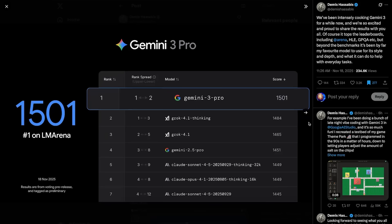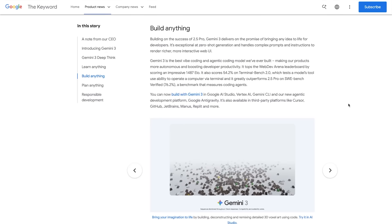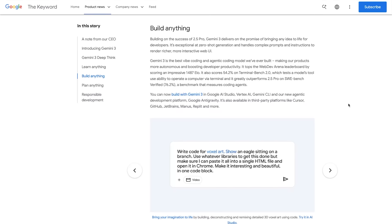Gemini 3 is also leading on the LM Arena, and Demis Hassabis says it's become his favorite model to actually use — not just for raw performance, but for its style, depth, and what it can do with everyday tasks. According to Artificial Analysis, Gemini 3 Pro is now the number one model in the world. For the first time ever, Google officially has the leading language model. So according to the benchmarks and third-party testing, Gemini 3 really does seem to be the best model out right now.